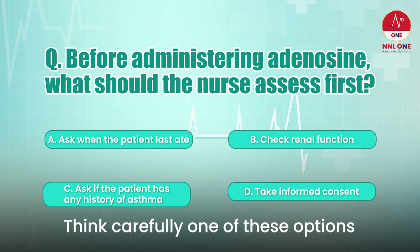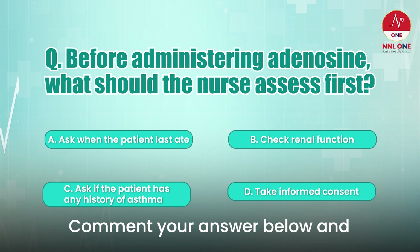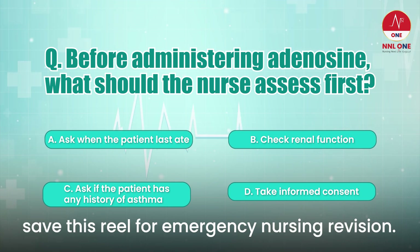Think carefully — one of these options can literally save a life. Comment your answer below and save this reel for emergency nursing revision.